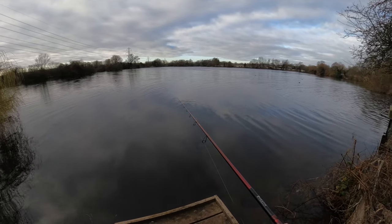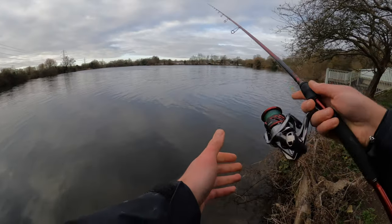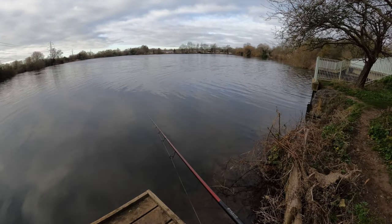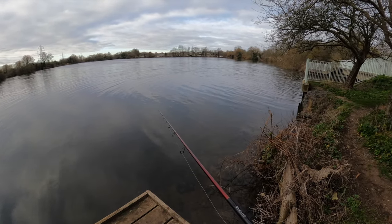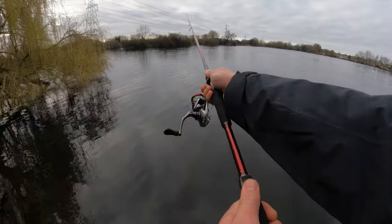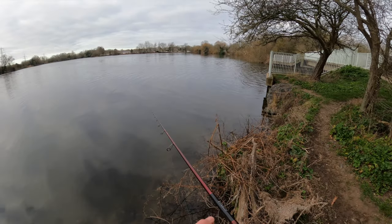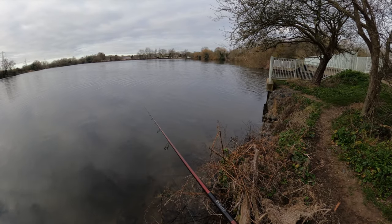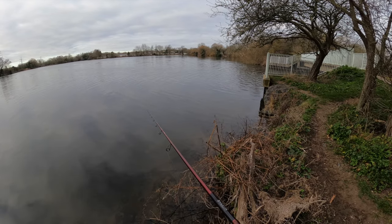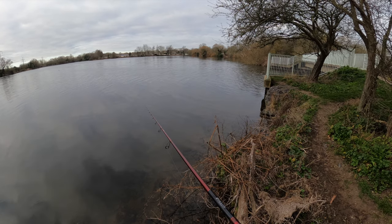Hopefully there are more perch here — over the moon. Could not ask for a better start of the session. Conditions are really good for perch fishing — cloudy, a little bit of wind, the temperature I think is around three degrees, so it's still cold.